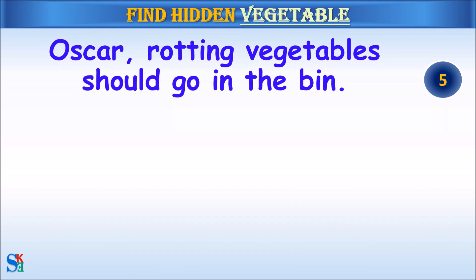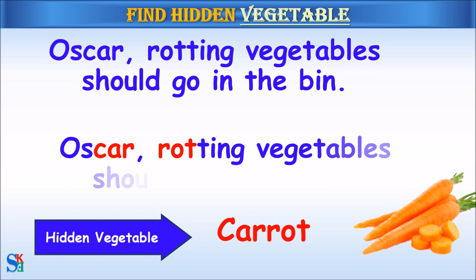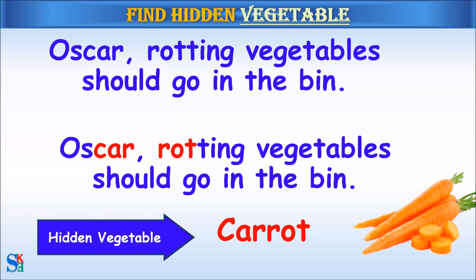Oscar, rotting vegetables should go in the bin. The hidden vegetable was carrot.